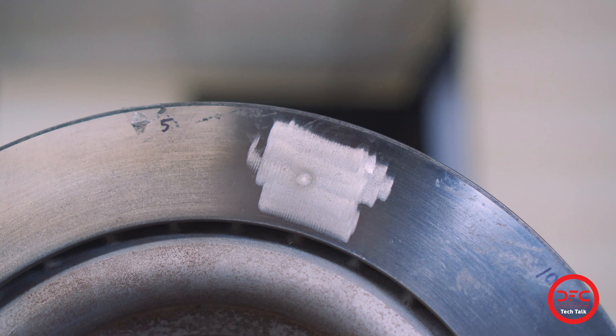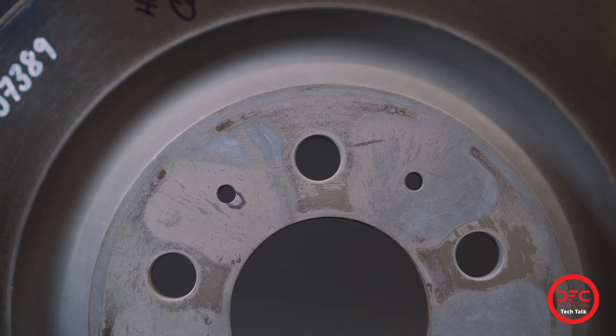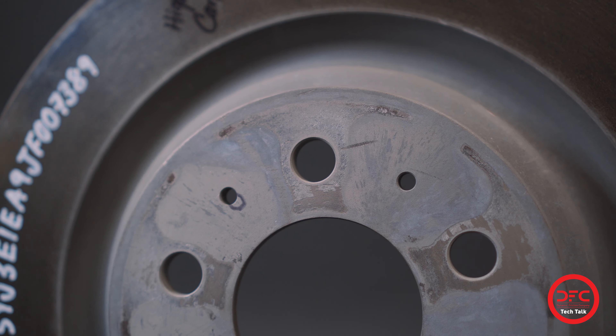This step is key to ensuring modern performance applications have the correct material and characteristics required for higher demand automated braking systems.